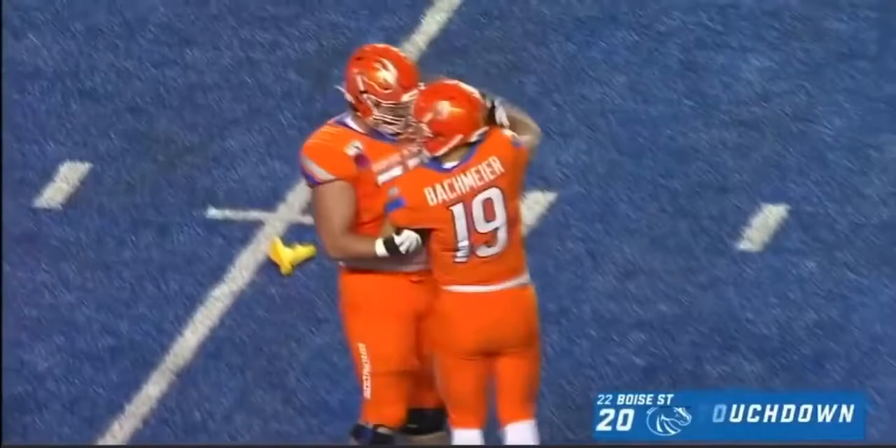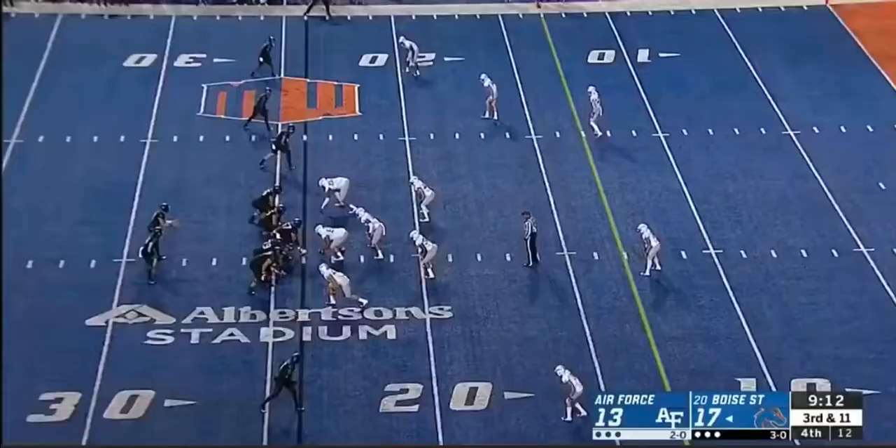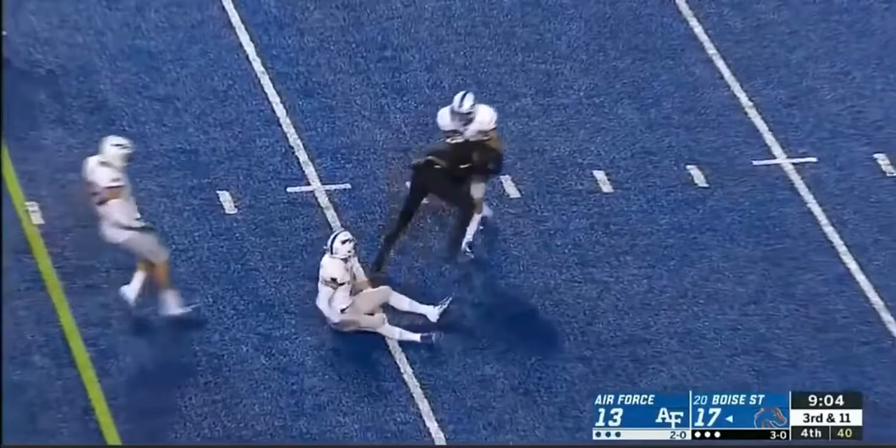Flags down back at the 30. Bachmeier in the pocket, he throws — and that one was knocked away. No, he caught it!